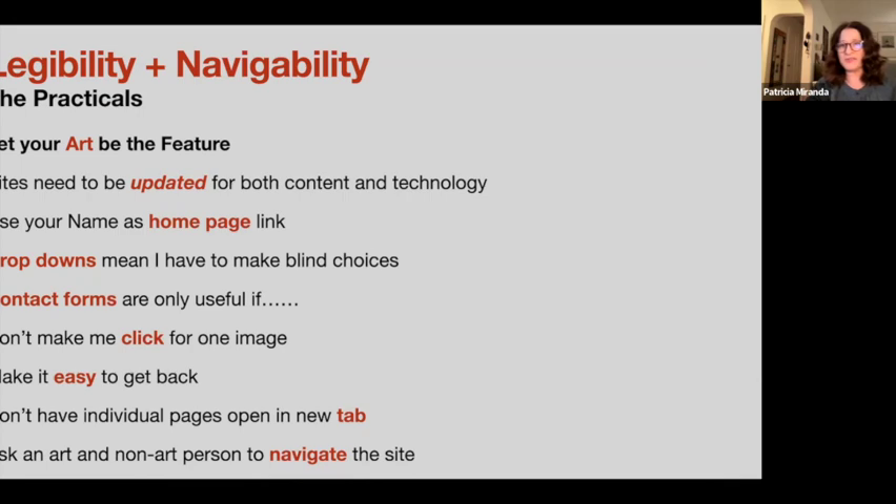Some practical things: don't make me click for an image. Contact forms — in my experience as a curator, I have never gotten a response when I filled out one of those forms on a website, and I also have no record that I sent that email. I always copy the email address and send directly so I have a record. Drop-downs that are just words are a guessing game — a grid of images helps me get more information about what I'm looking at so I can make informed choices. Ask both an art person and a non-art person to look at and navigate your website.